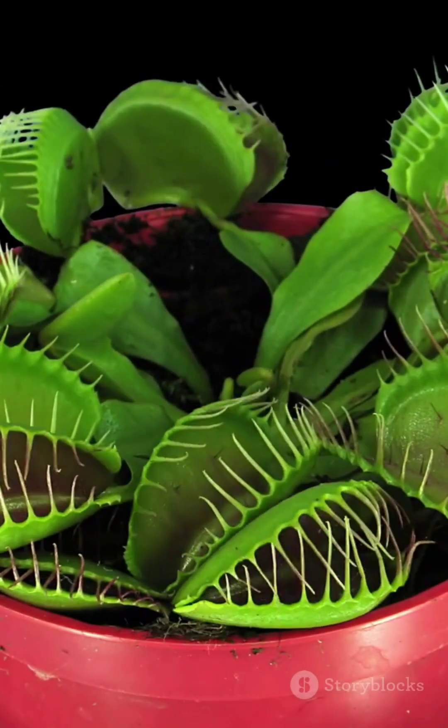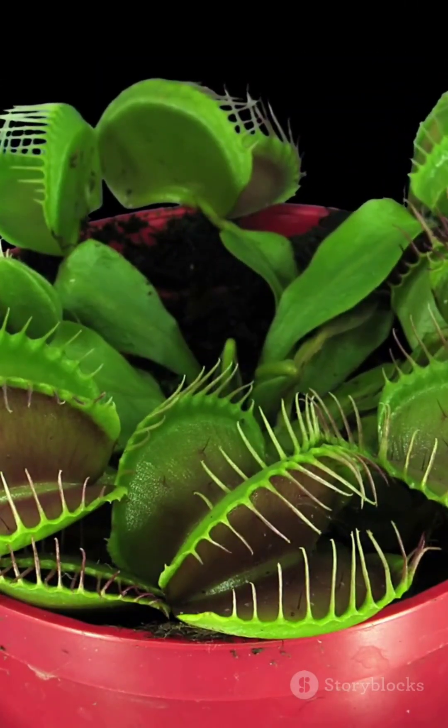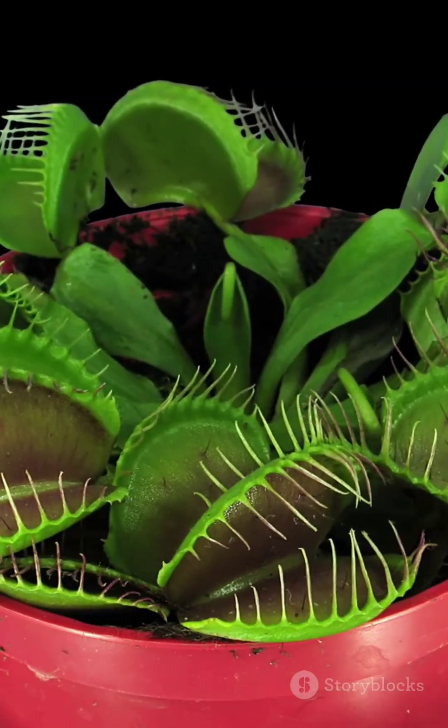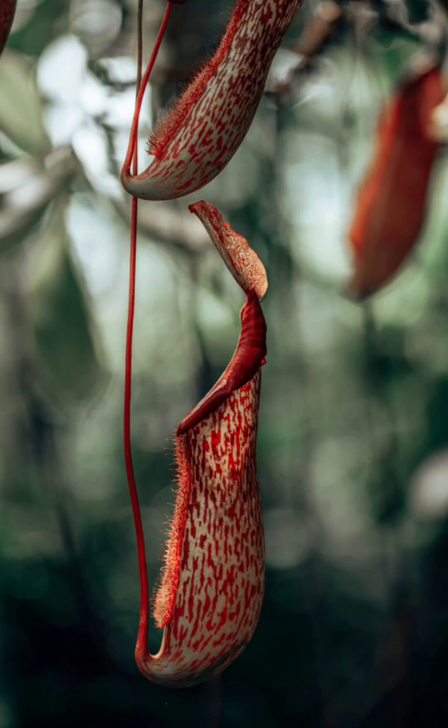The jaws close and the dinner party begins, but it doesn't stop there. This plant releases digestive enzymes that dissolve the prey into a nutrient soup. Who knew plants had such a vicious side? But hold on, the Venus flytrap is just the beginning.